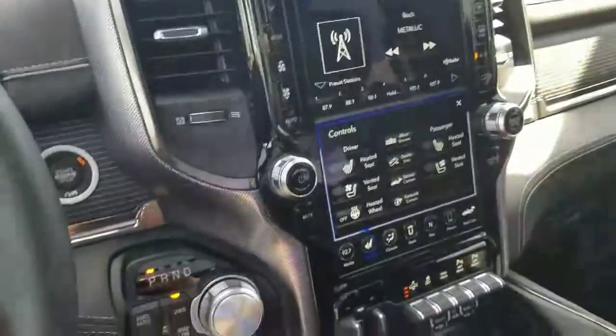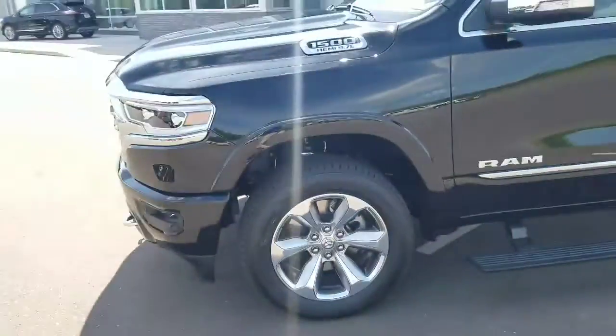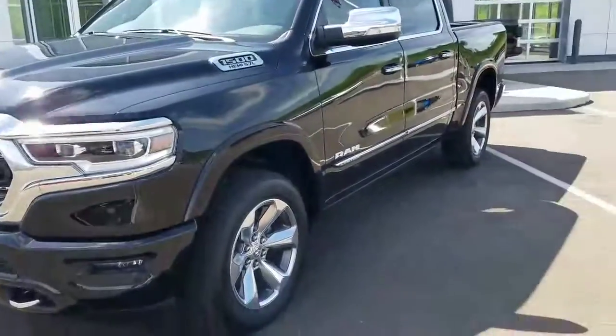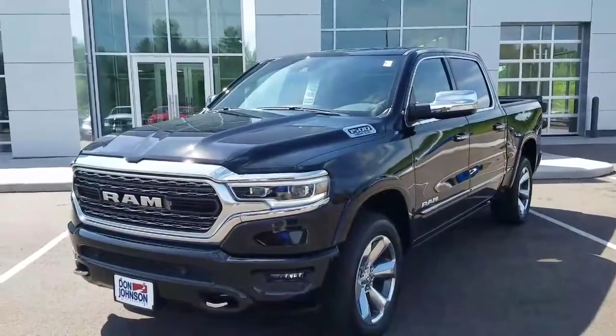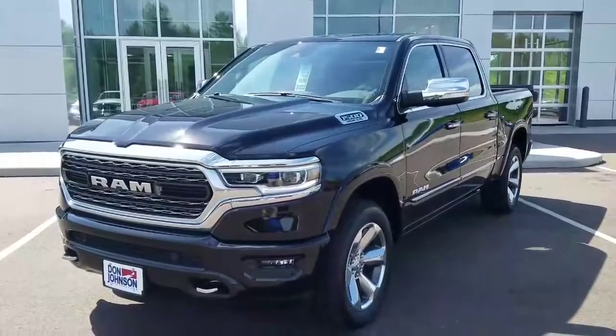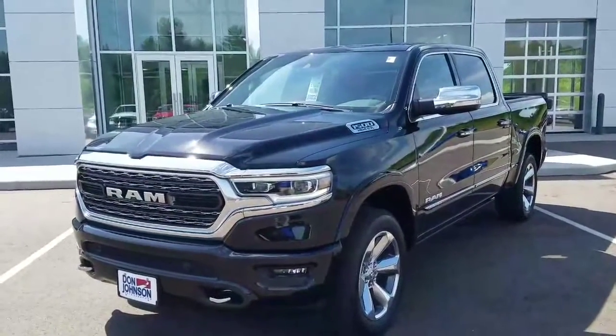It's a very beautiful truck and a great deal this month. If you have any questions or would like to come in and take a look at this beautiful Limited Ram, feel free to stop by or give me a call. This is Jonathan with Don Johnson Motors — you can reach me at 715-475-1721.